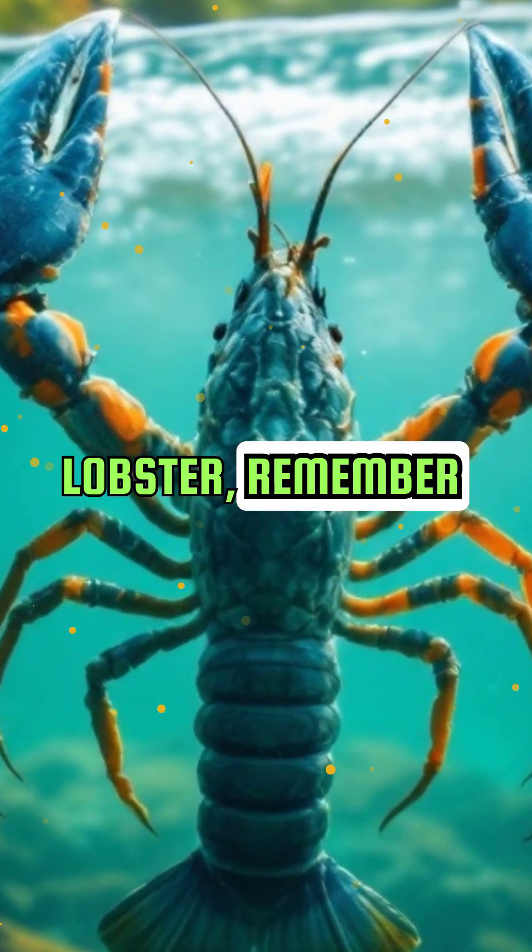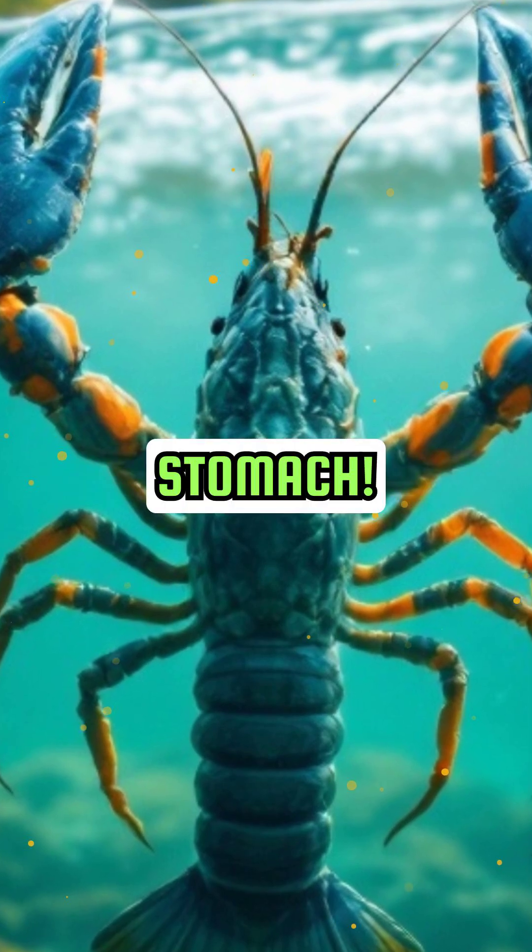So, next time you see a lobster, remember there's a fascinating story hidden inside its stomach.